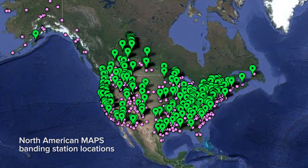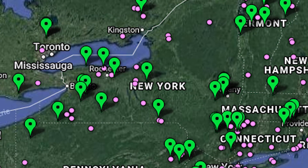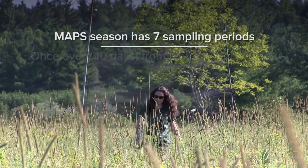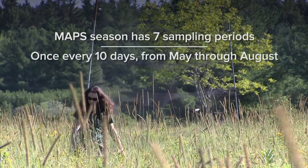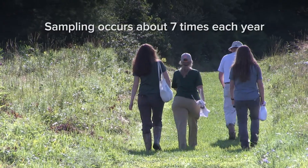These maps show generally where all of those stations are across North America as well as in New York. The MAPS season has seven sampling periods, typically once every 10 days from May through August, so we end up sampling about seven times each year.